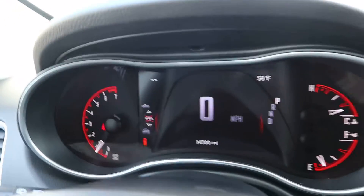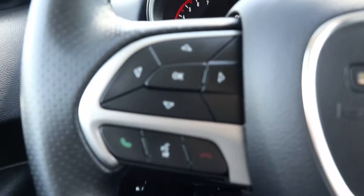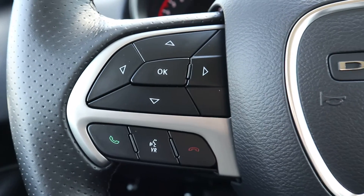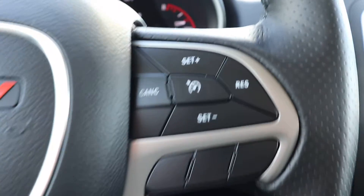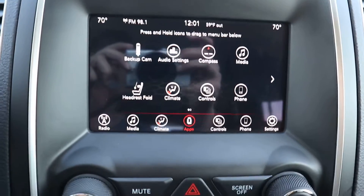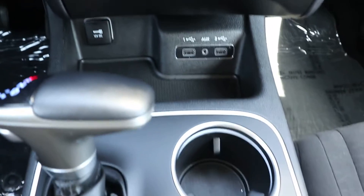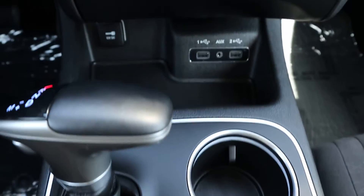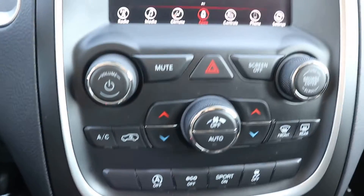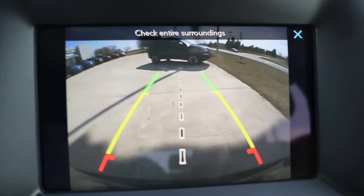This one does have right around 14,700 miles on it. You've got your menu controls, cruise control, center stack, and backup camera.